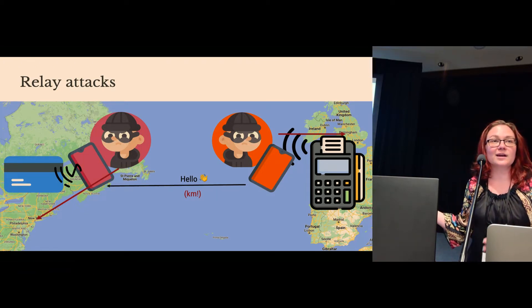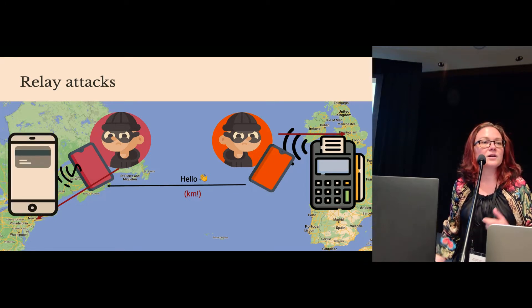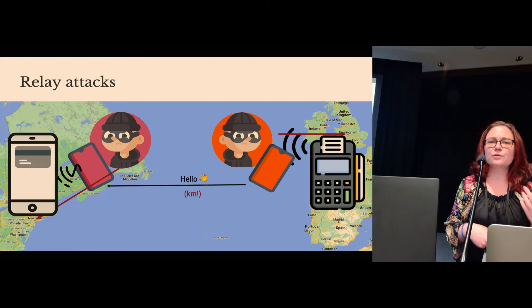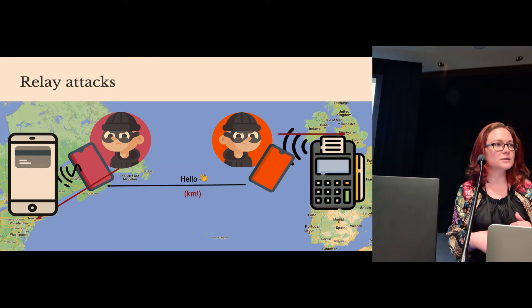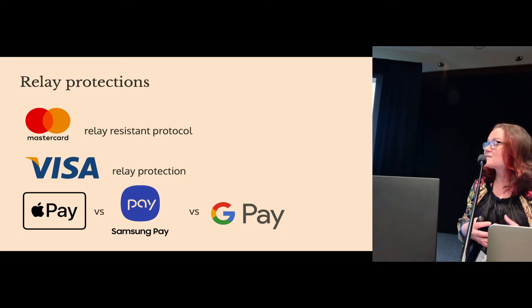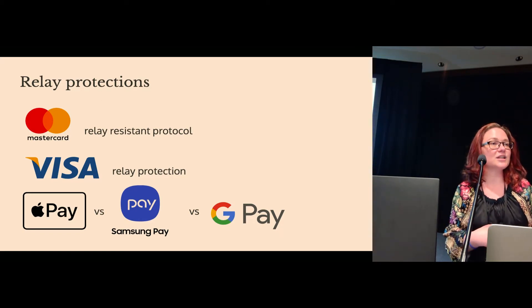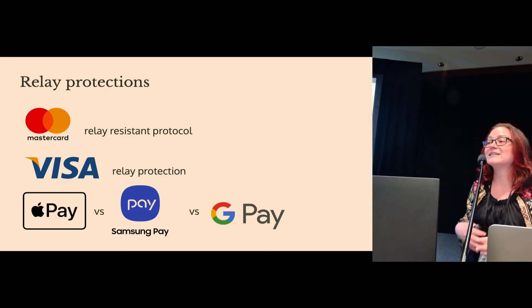So this is all kind of old news. But what about mobile payments? In order to pay with your phone, you have to unlock it first, right? That means relays aren't possible. Well, both Visa and MasterCard are aware of relays as an issue and have each proposed their own relay protections.